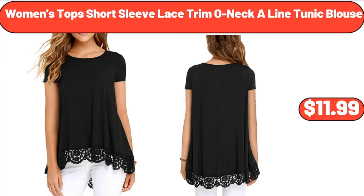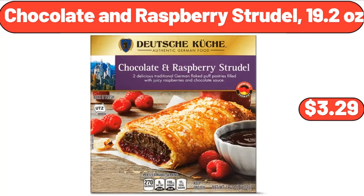Women's Tops Short Sleeve Lace Trim A-Line Tunic Blouse, $11.99. Chocolate and Raspberry Strudel, 19.2 oz, $3.29.